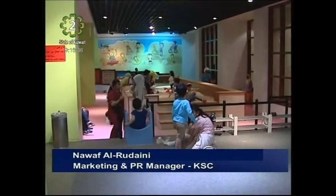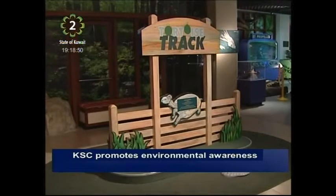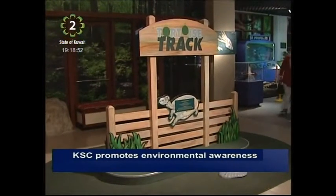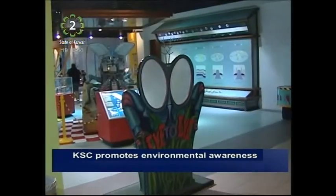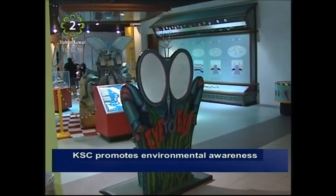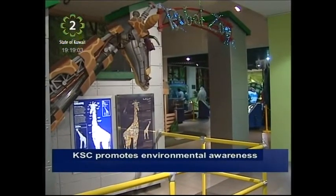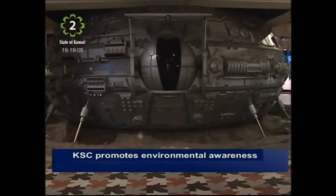This exhibit will be available until the 23rd of November, then we close down Discovery Place for a few weeks. We dismantle the current exhibit and ship it — this one is actually going to Romania when it's done. Then we'll bring in a new exhibit from the Netherlands called Plantastic, which is basically about plants.